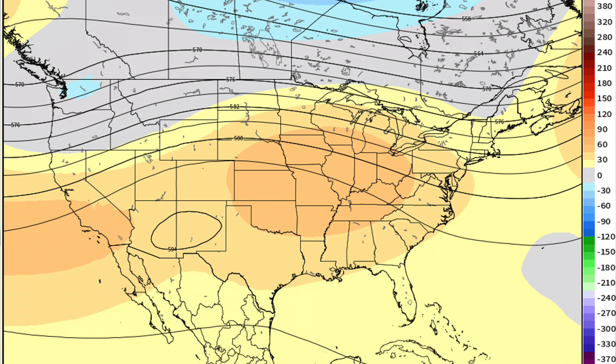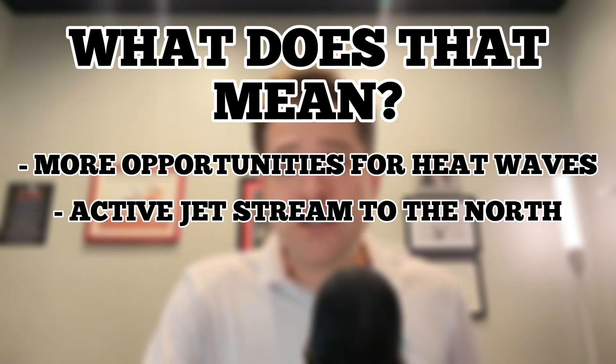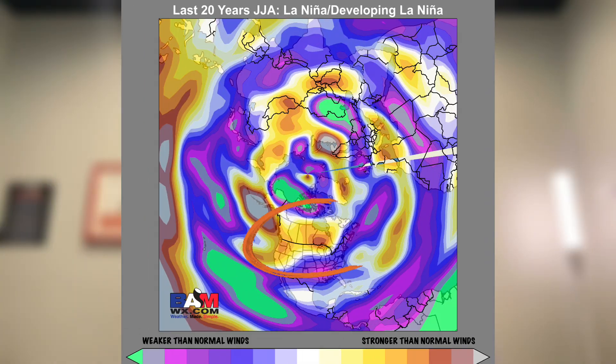Right now the upper-level setup resembles that of a La Niña. We're going to be feeling the atmosphere responding to La Niña-like conditions, which means more opportunities for heat waves and an active jet stream further to the north. In La Niña years through the summer months, the jet stream shifts north — you see stronger than normal winds across the northern tier of the U.S. while weaker than normal winds develop across the southern U.S., into the Gulf of Mexico and the Caribbean. Keep that in mind for a note on hurricane season later in this video.